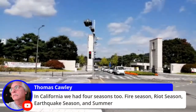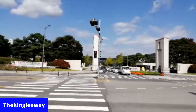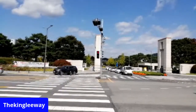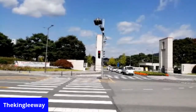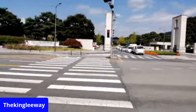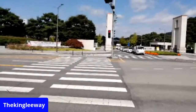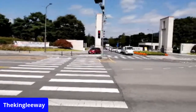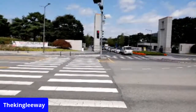In California we had four seasons: fire, riot, earthquake, and hot summer. So this is going to be fun to check out. I mean, I've been to this campus so many times, but I've never really looked at everything carefully. So this might show some things I haven't seen before.